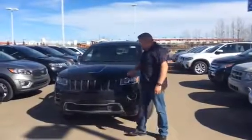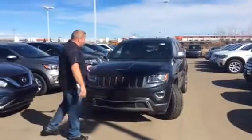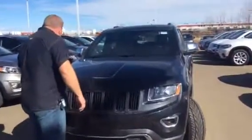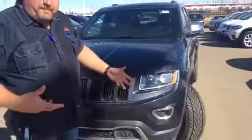It's Roger here again. So you saw the 2015, but here's the 2014 Limited. Now, this one does not have the 3M, but if you look on the front, there are no rock chips, no scratches or anything. It's actually very well taken care of. It's a little bit dirty from sitting on the lot, but that's okay.